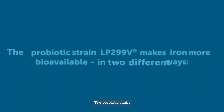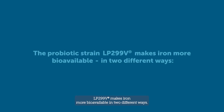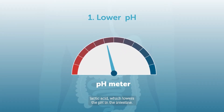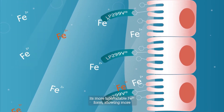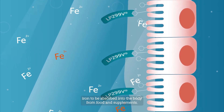The probiotic strain LP 299V makes iron more bioavailable in two different ways. Firstly, the LP 299V strain produces lactic acid, which lowers the pH in the intestine. The lower pH enables iron to stay in its more bioavailable Fe2+ form, allowing more iron to be absorbed into the body from food and supplements.